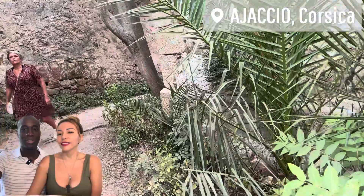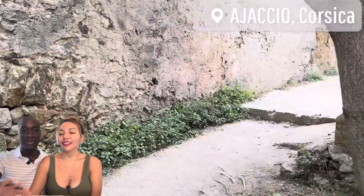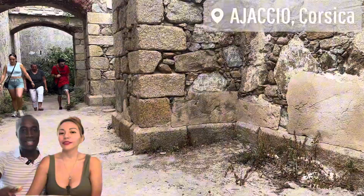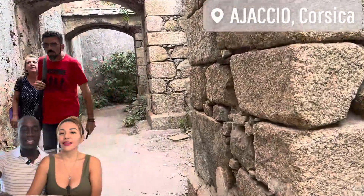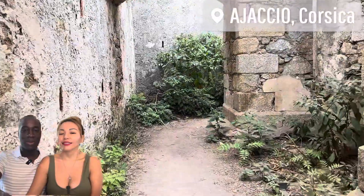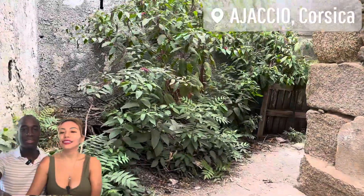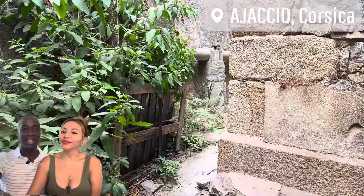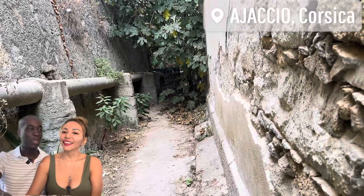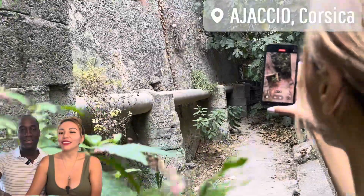We had walked down this path — pay attention to this guy coming up in the red. We passed him and thought this path leads to a really cool area down here, so we're walking down through it. We thought we were going to find another amazing area, and the guy kind of went ahead and explored past us along this path.